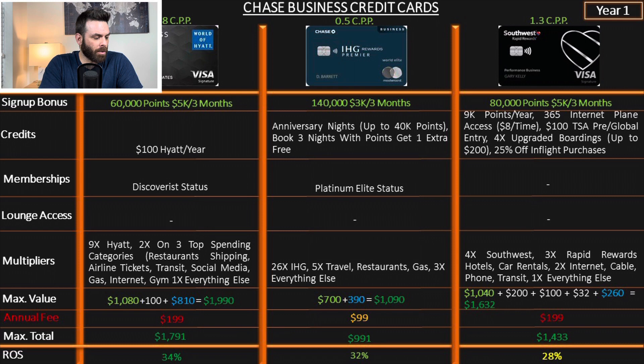The World of Hyatt Business card offers 60,000 points after spending $5,000 in three months, plus a $100 credit in $50 increments — so $50, then $50 with the next booking — which helps offset the $199 annual fee. It earns 9x on Hyatt and 2x on your top three spending categories, which could be restaurants, shipping, airline tickets, transit, social media, gas, internet, or gym. The return on spend is 34%.